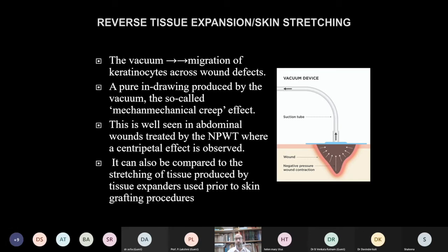The third mechanism is mechanical creep or macro-deformation, a well-known effect of NPWT. This is well seen in abdominal wounds where a centripetal contraction effect brings wound edges closer together — this physical effect of wound edge approximation is called macro-deformation.